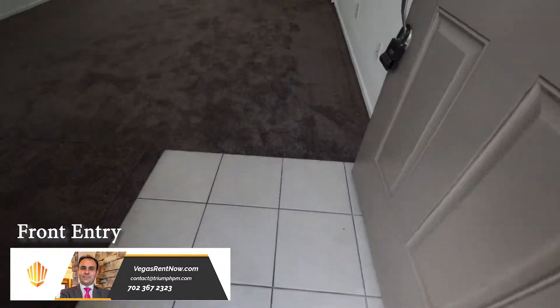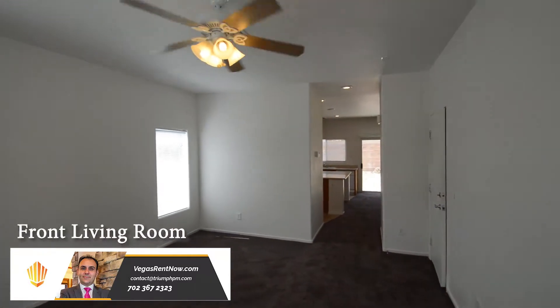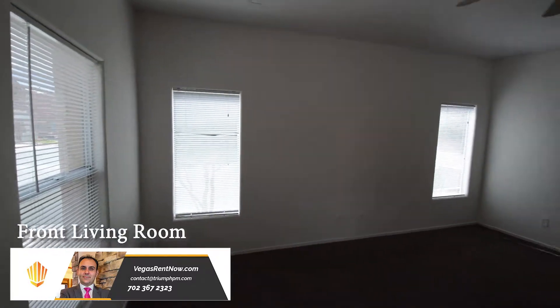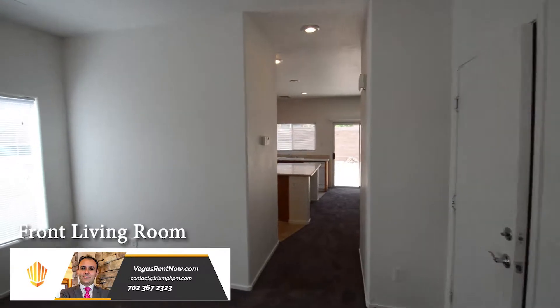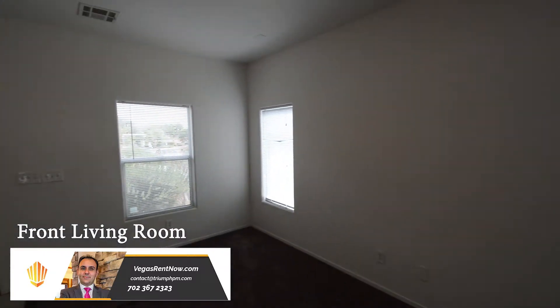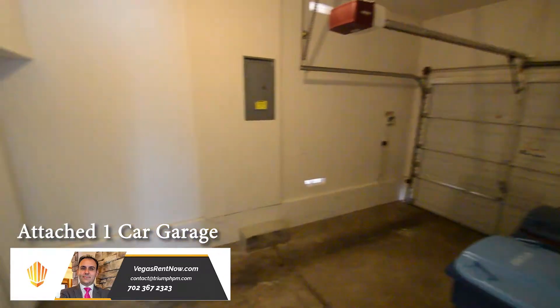The entry has a tile floor. The front living room has carpeting, a ceiling fan with light, and window blinds. The attached one-car garage has an auto-door opener and direct entry to the home.